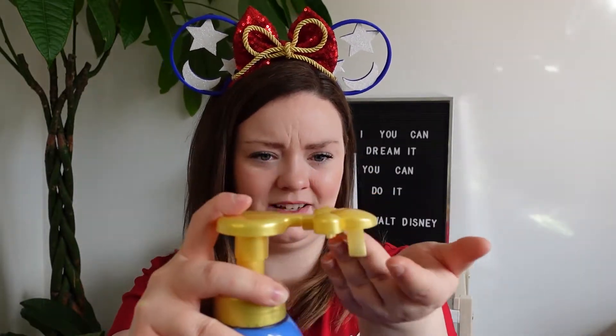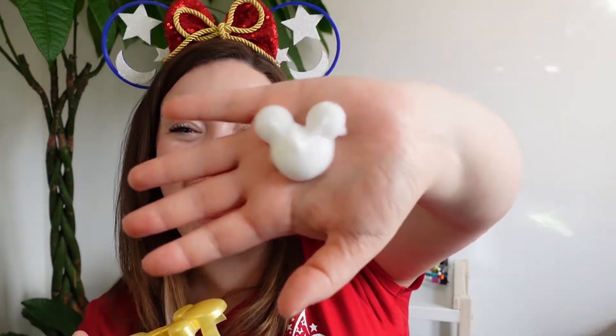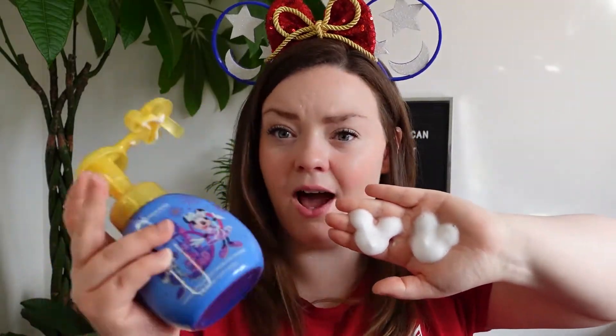The cast member said it takes a few pumps to work properly — and look at that, it smells really good! It makes a perfect little Mickey shape. If anyone knows what type of soap this is so I can get a refill, please let me know, because I'm never not having Mickey hand soap from now on.